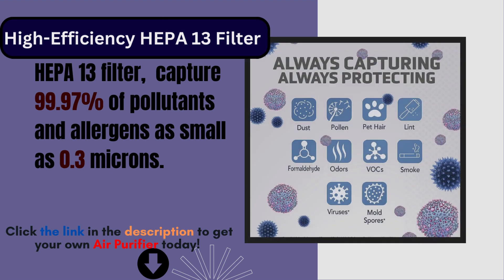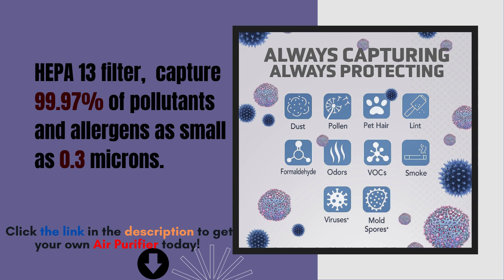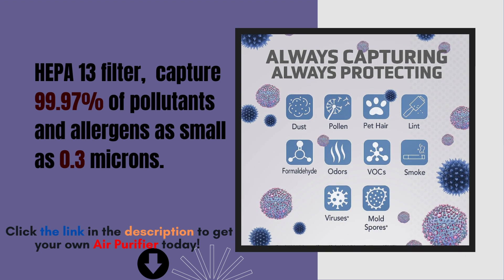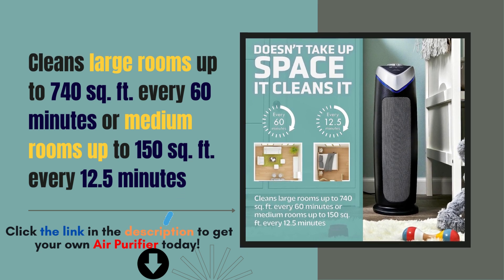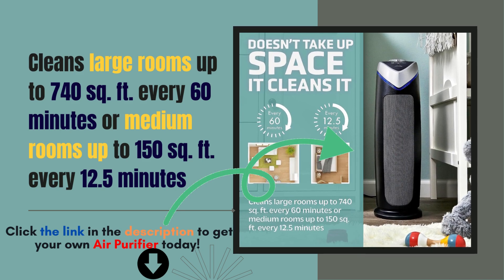The GermGuardian Air Purifier is equipped with a cutting-edge HEPA 13 filter, capable of capturing an impressive 99.97% of pollutants and allergens, even as small as 0.3 microns, covering a spacious 743 square feet room in just one hour. This air purifier is a powerhouse when it comes to air circulation.